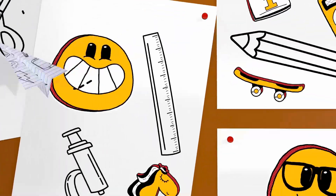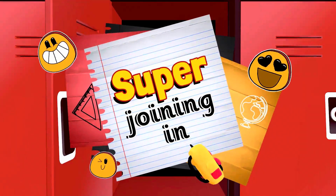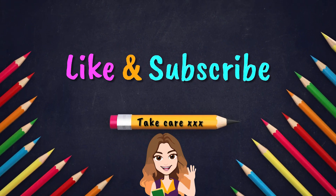Give yourselves a well done for super joining in! Thanks for watching. Remember to like and subscribe. Take care. Bye for now.